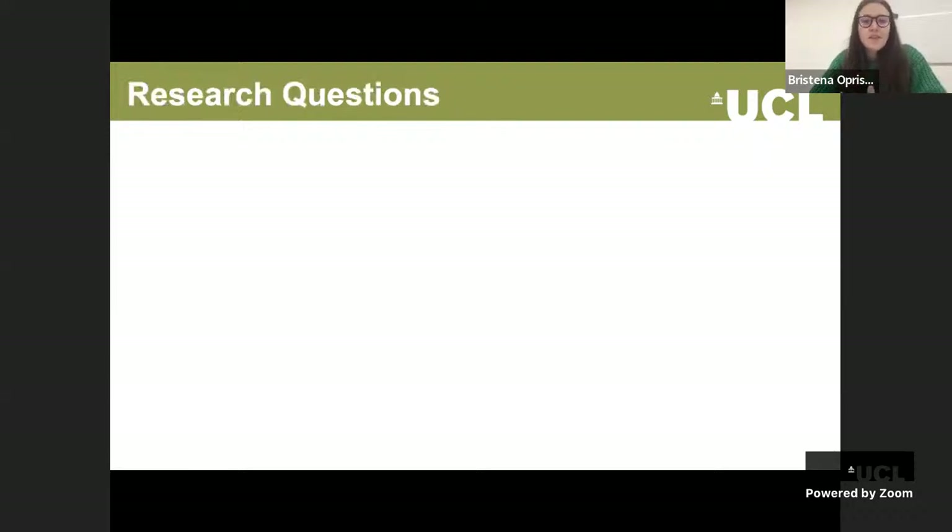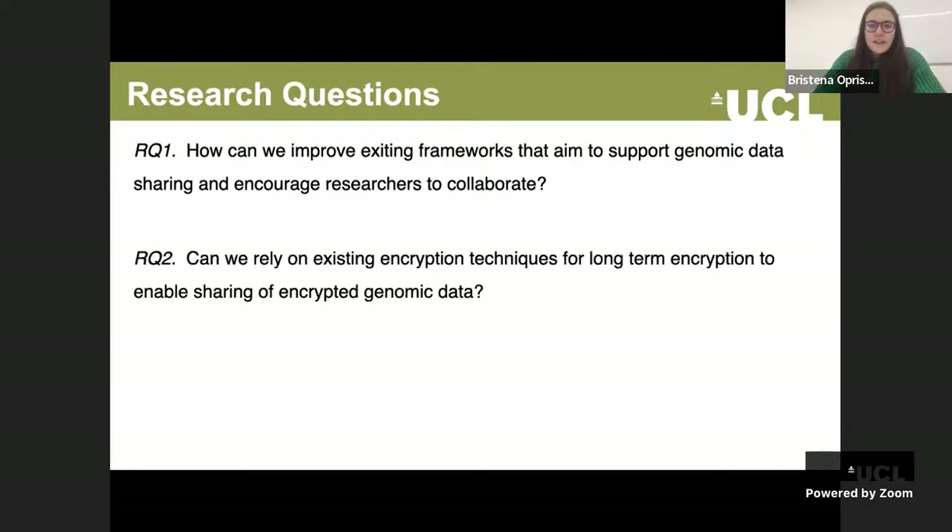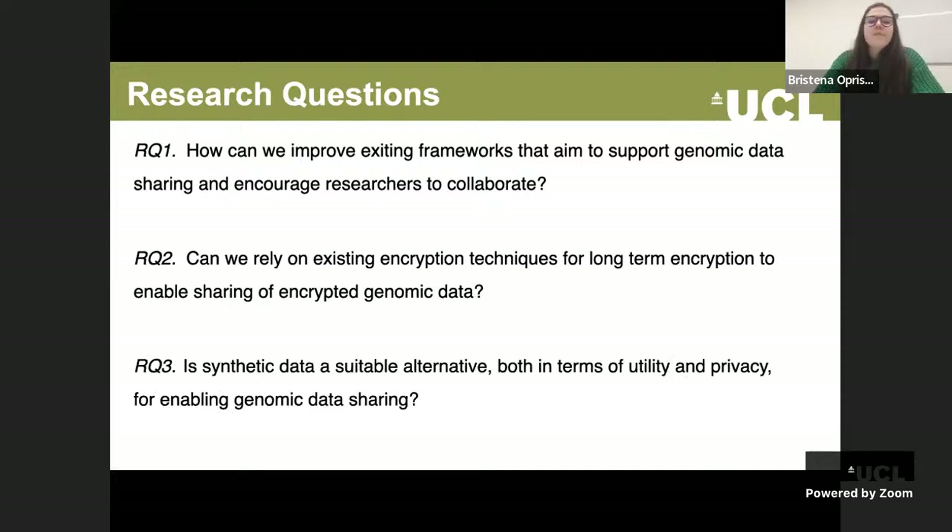Why genomic data is particularly interesting is because the consequences of genomic data disclosure are not limited in time or to the data owner — it's also sensitive to relatives. In my thesis, I aimed to answer three main research questions given these existing challenges and opportunities. The broad goal is to evaluate existing methods for genomic data sharing. Key questions include: how can we improve frameworks supporting genomic data sharing? Can we rely on existing encryption techniques for long-term encryption? And is synthetic data a suitable alternative in terms of utility and privacy?